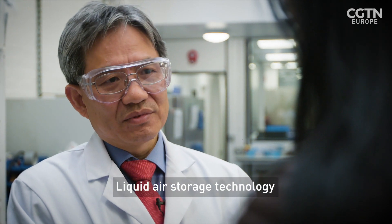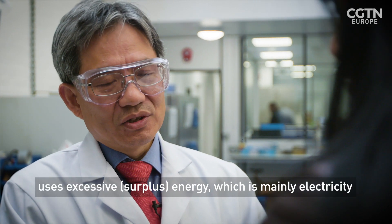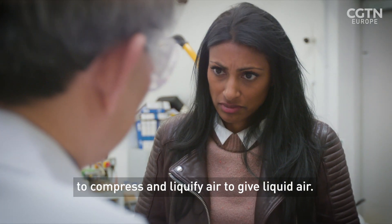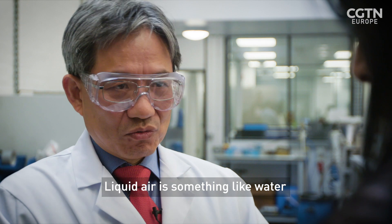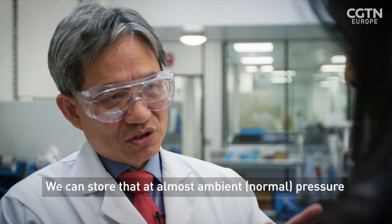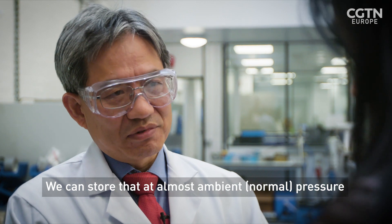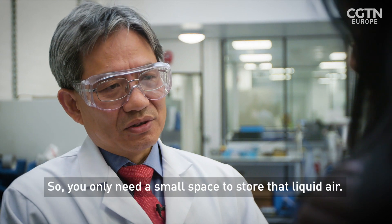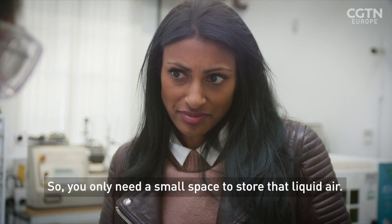What are the key components of your technology? Liquid air storage technology uses excess energy, which is the input, mainly to compress and liquefy air to give liquid air. Liquid air is something like water, but at minus 196 degrees, you can store that at almost ambient pressure. So the energy density is quite high, and you only need a small space to store that liquid air.